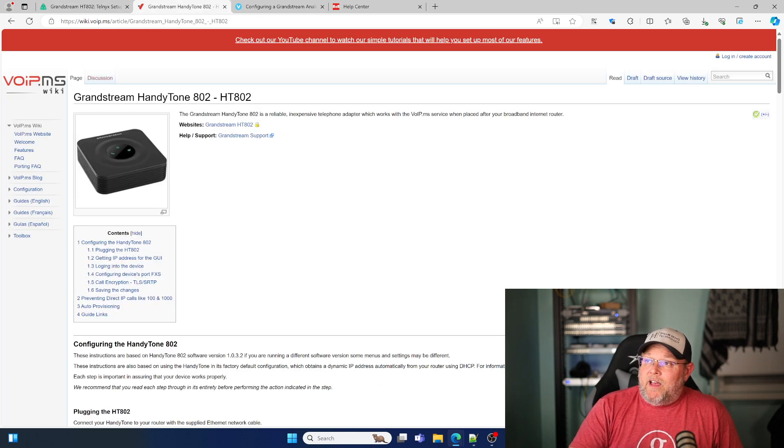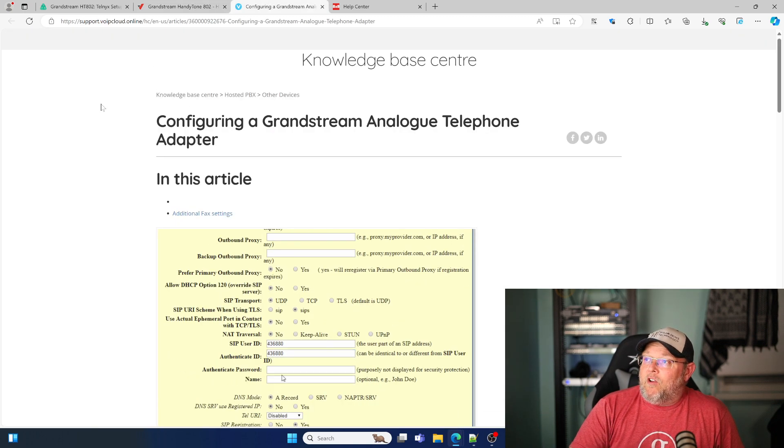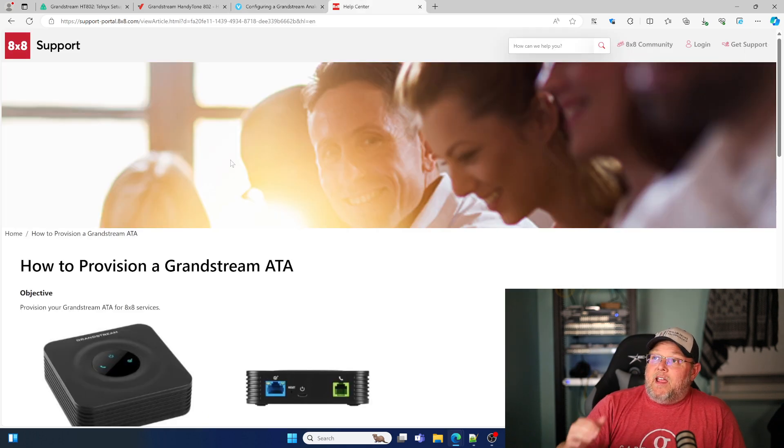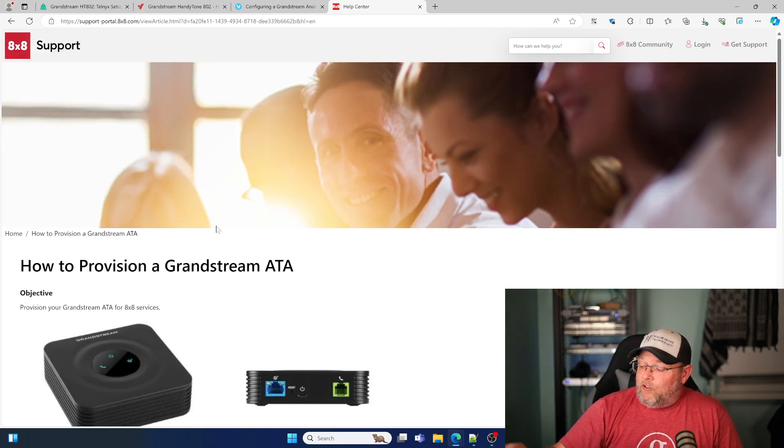VoIP.ms has the exact same instructions. VoIP Cloud Online also has the exact same instructions for their service. And 8x8 has the exact same instructions. So yes, you can absolutely use a Grandstream ATA device without a phone system.